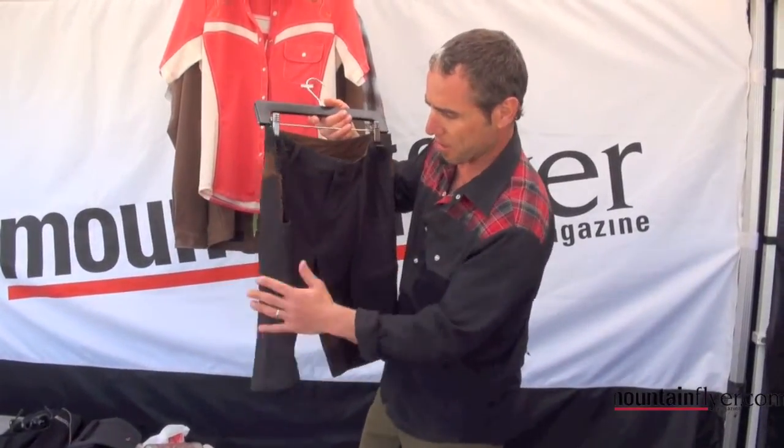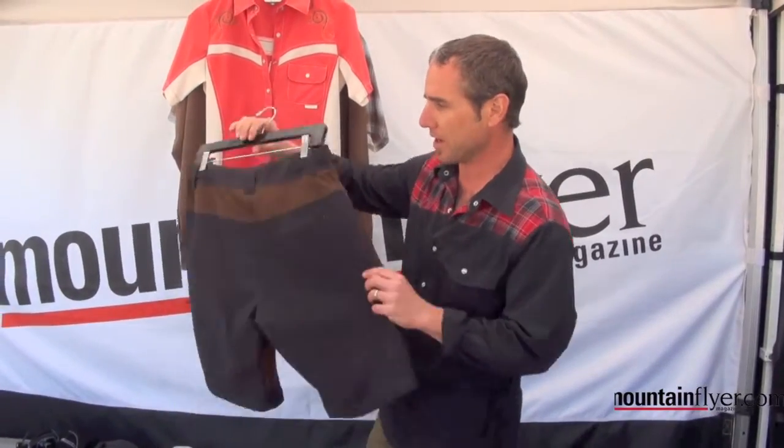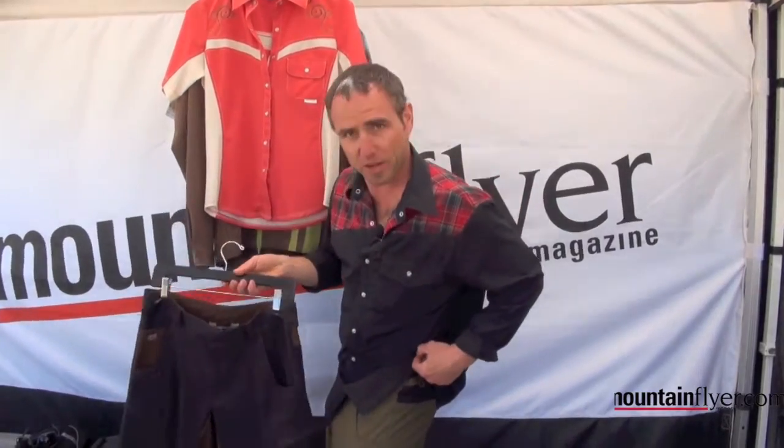There's a little drop-in cell pocket and slim cargo pockets on the side. This is the Raven Black with a brown accent — it's a really cool looking short. Also available in olive color as well.